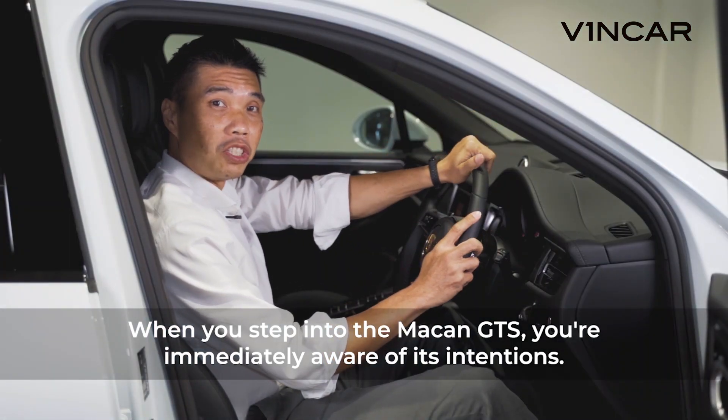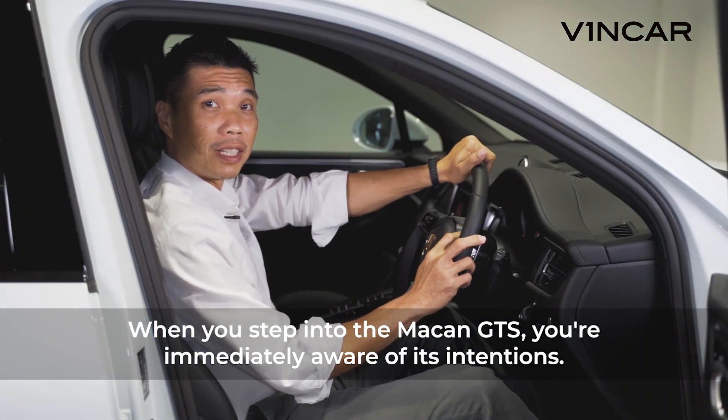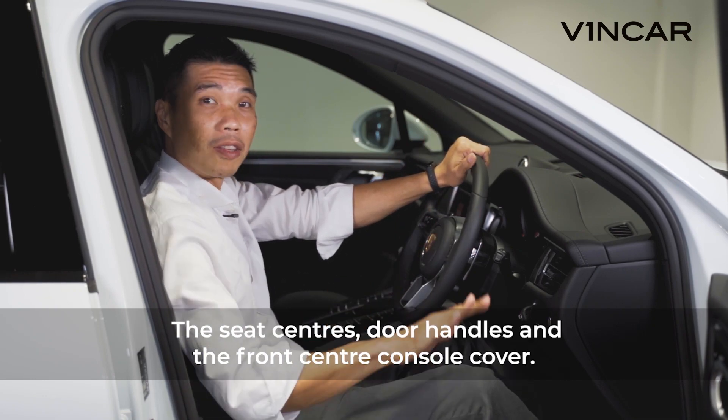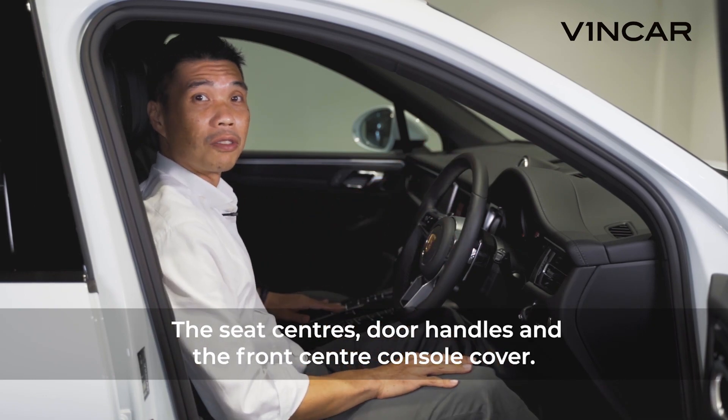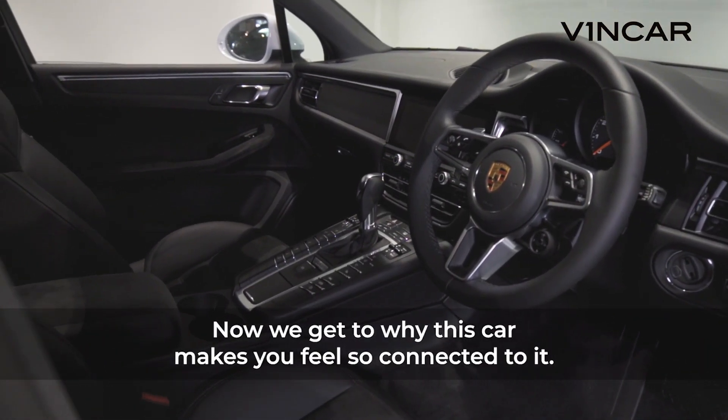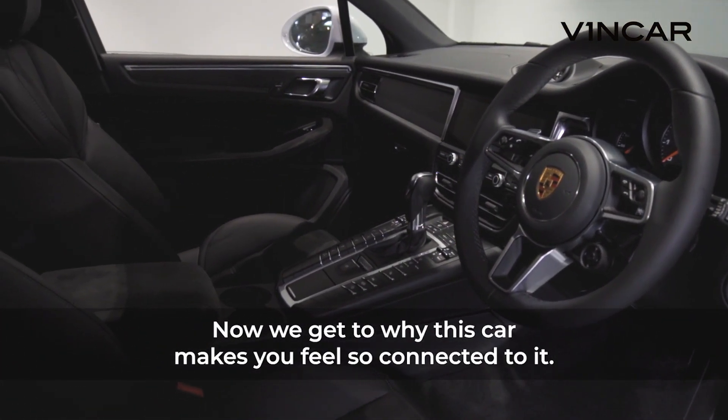When you step into the Macan GTS, you're immediately aware of its intentions. Alcantara everywhere you look — the seat centres, the door handles, and the front centre console cover. And we get to why this car makes you feel so connected to it: driver engagement.